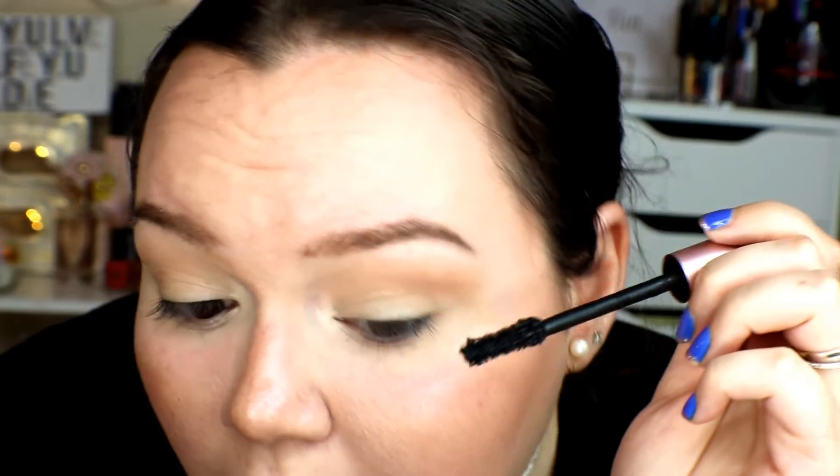So I want to test these out and see if they really are a dupe for each other. I'm going to apply the L'Oreal one on this side — and yes, I do have long lashes. Mine is actually getting to the point where it's getting kind of clumpy. I'm adding another coat. This is what the L'Oreal one looks like.